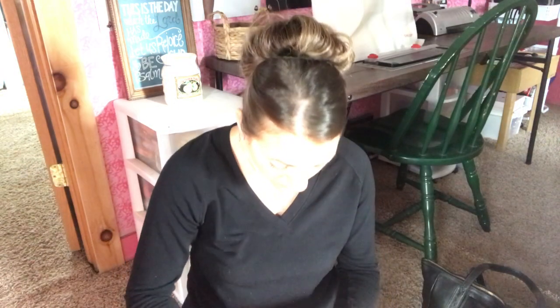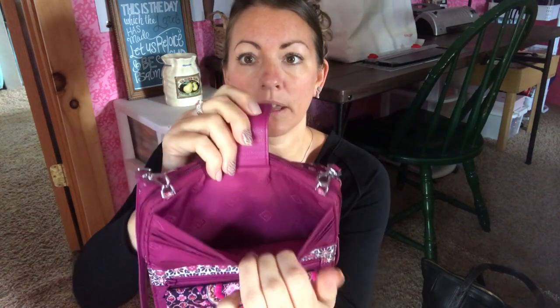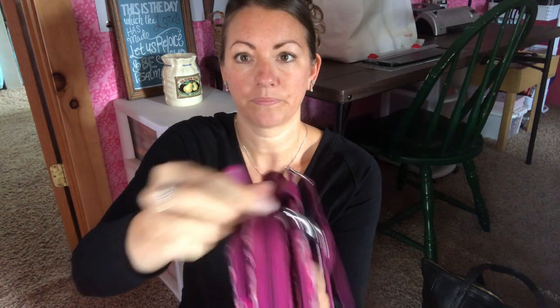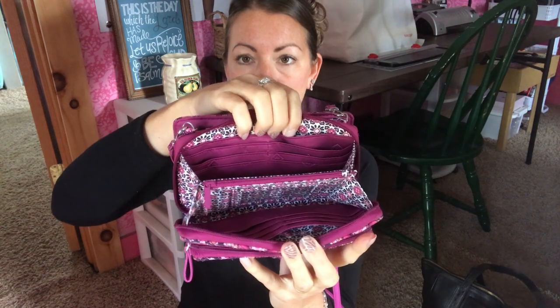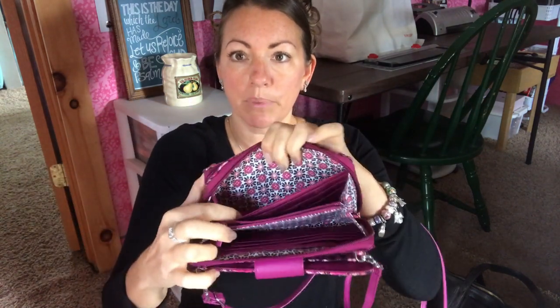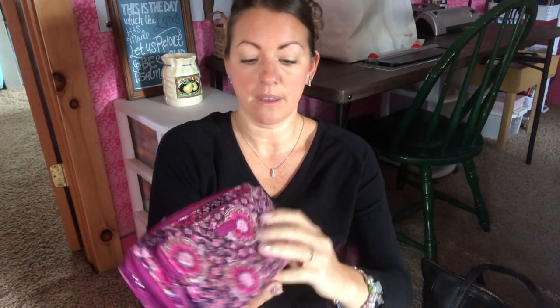You guys can see it has card slots here and then another slip pouch there. On the zipper side, it has another slip pouch and more debit or credit card slots, a coin pouch, another slip, and then some more debit or credit cards. And then it has the place for your phone.